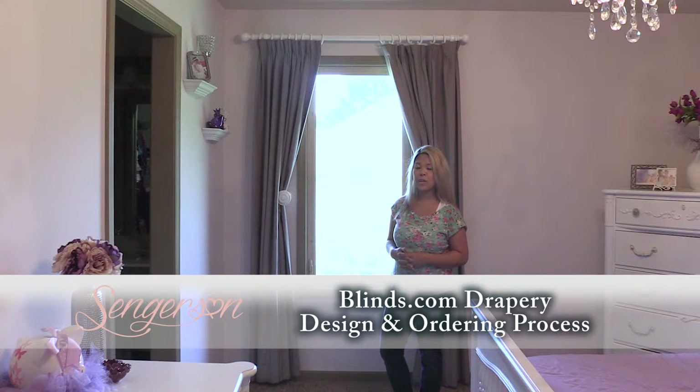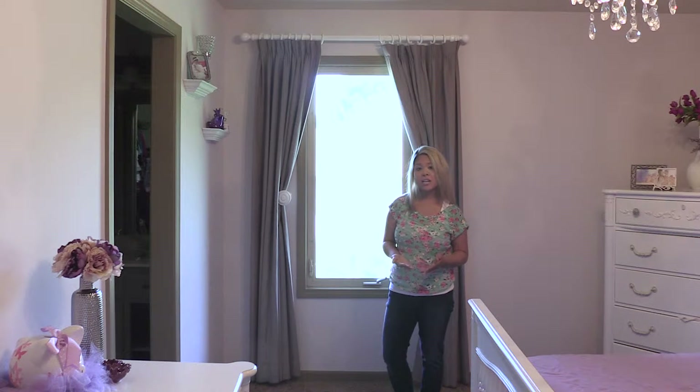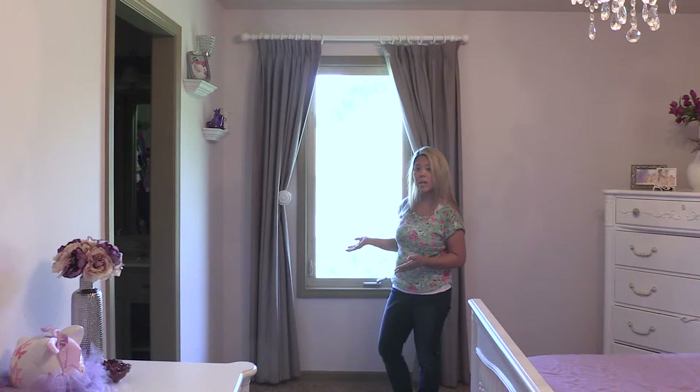My own personal philosophy when ordering curtains and drapes is to make them the foundation pieces where I can then change the theme of the room with other accessories. Whenever I purchase curtains and drapes, I want to make sure they're high quality and will stand the test of time. I've ordered them from Blinds.com and they're really, really high quality.